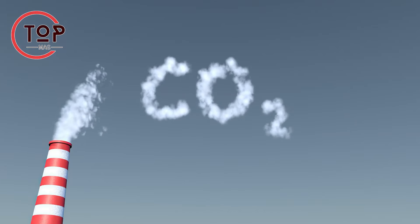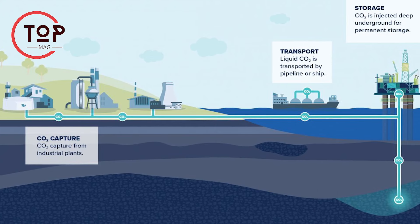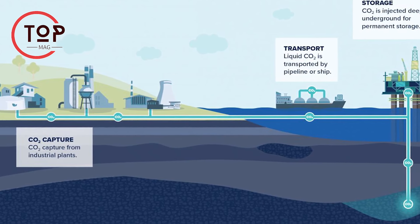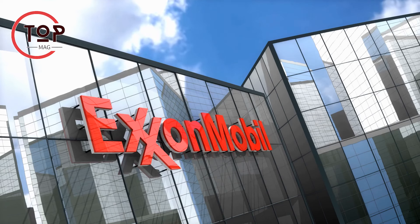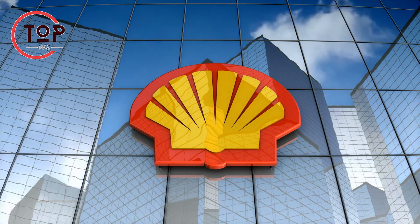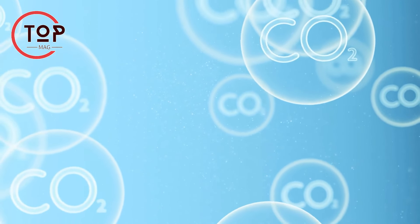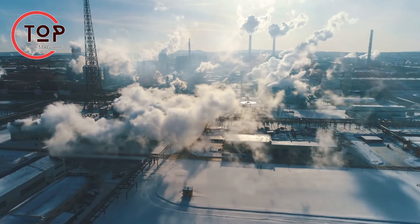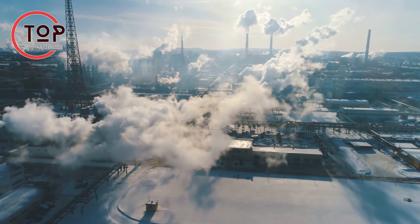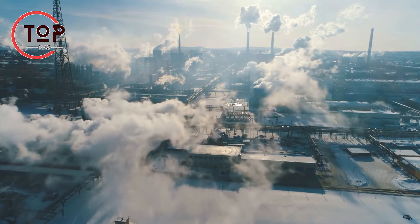By capturing CO2 before release, transporting it, and storing it underground, CCS prevents its contribution to the greenhouse effect, aiding climate change mitigation. Companies like ExxonMobil and Shell are actively investing in CCS, implementing projects to capture and store CO2 from their operations. These efforts reflect a collective acknowledgement of CCS's significance in the fight against climate change, contributing to a greener and more sustainable future.